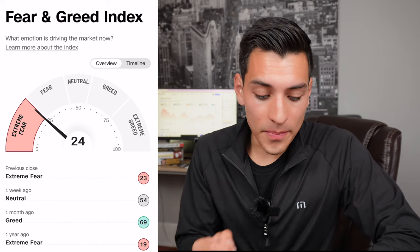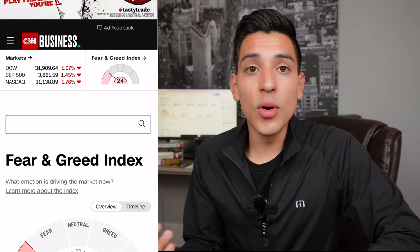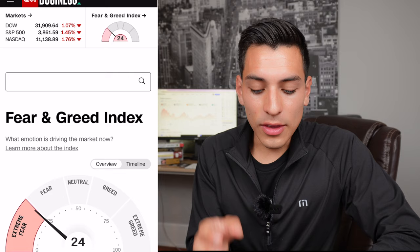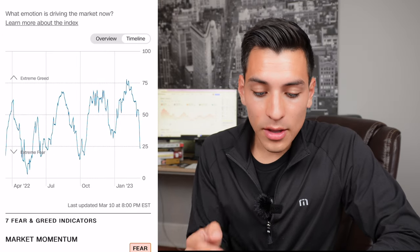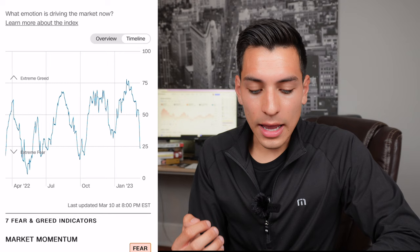Anything below 50 is pretty much a buy; above 50 might be a hold, though sometimes I still buy. On screen it says 'extreme fear,' and we can see the Dow Jones is down 1.07%, VOO or the S&P 500 is down 1.45%, and the Nasdaq is down 1.76%. You can use the Fear and Greed Index to confirm your bias for buying the markets. Looking at the timeline, around April, October, early January, and early July, we can see the markets were fearful and bottoming out.